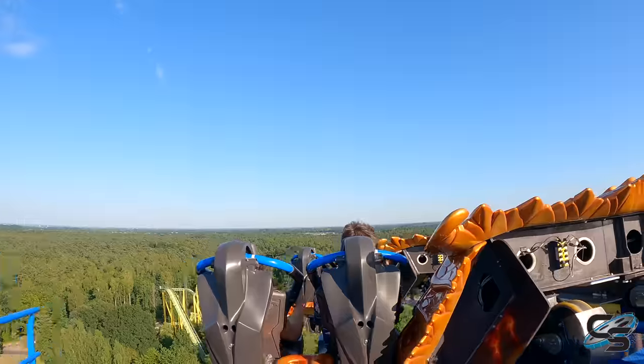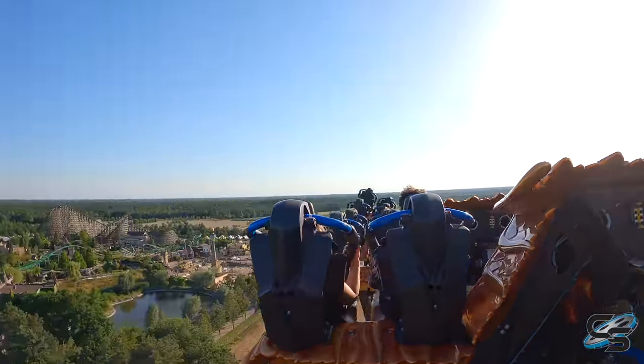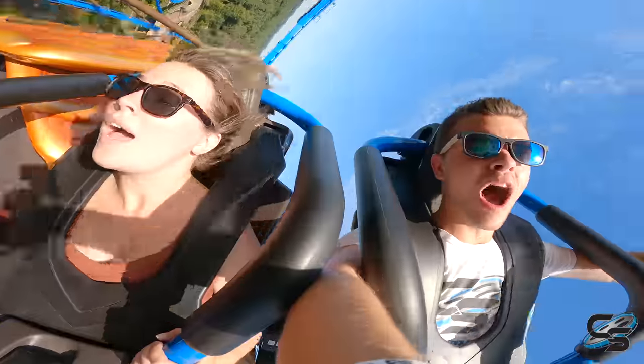This should be cool. Oh my gosh, look at this view! Oh boy. Goodness gracious me. Here we go!